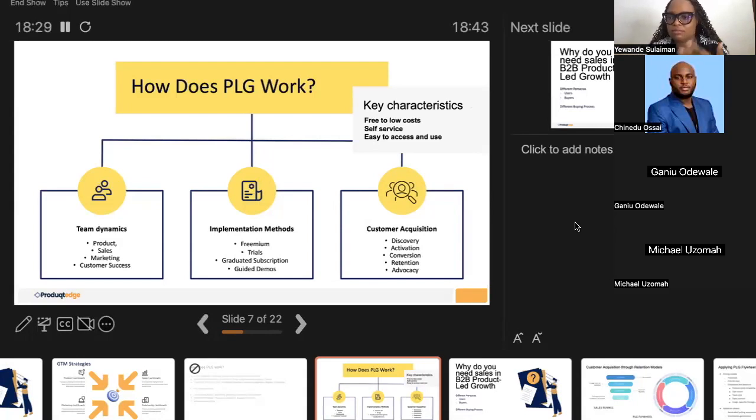Once the customer is 100% convinced and believes in your product, they convert to paying customers, and then continue to pay. For example, I've decided I'm going to continue paying for Zoom because I fell in love with it. Through conversion, retention, and advocacy — I just told you about my experience with Zoom, and that's advocacy. Those are the three main characteristics of product-led growth.